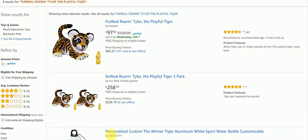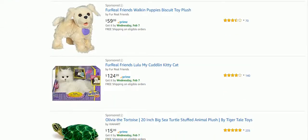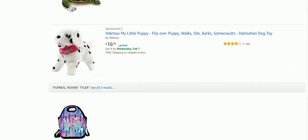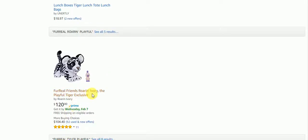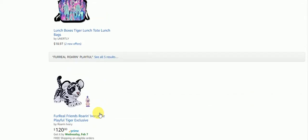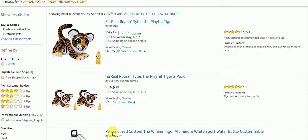We are on Amazon and you can see you can get one for $97.50, or you get two of them for $258.19. It says there are four results, so we're going to look — there's a Fur Real cat, there's Roaring Ivory for $120 — and we're going to go back up and see what this Roaring Fur Real Tiger is all about.